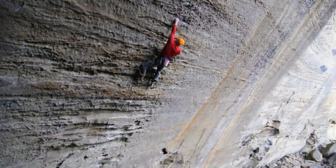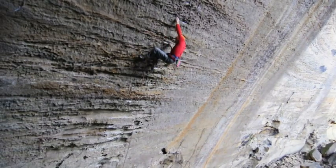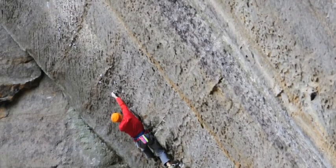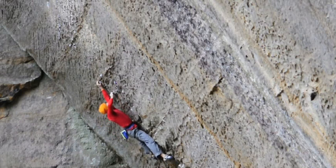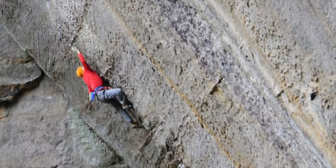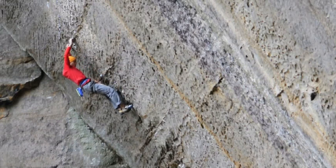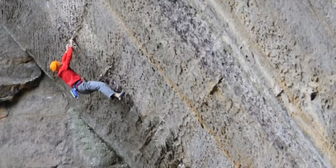The route begins with some really nice, probably 11-plus, 12-minus climbing to like the third bolt. From there it pretty abruptly goes into really, really poor crimps — some pretty sharp holds, actually. Some of the more sharp holds I've grabbed onto at the Red. And that boulder problem is about two bolts long, and it's definitely the hardest movement on the entire route.